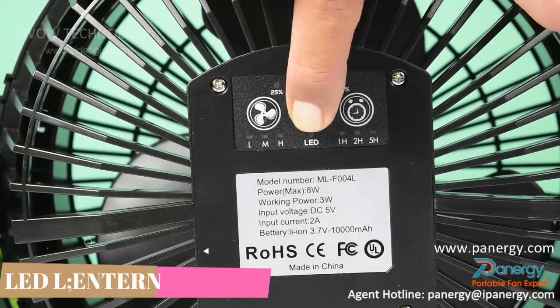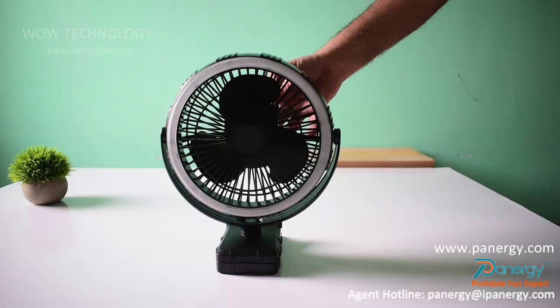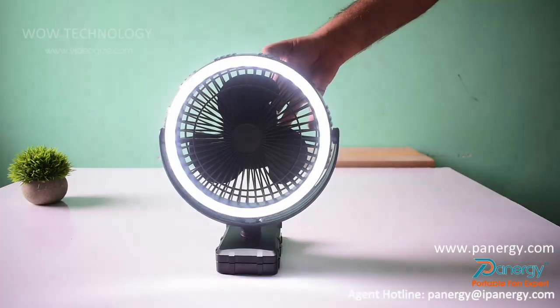The built-in LED lantern is composed of 36 super bright LED bulbs and delivers up to 740 lux light intensity to light up your space immediately.